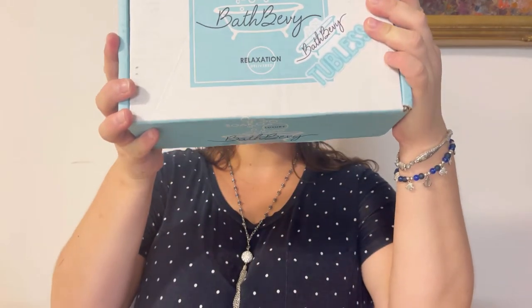Hello everyone, welcome to Alina Boxes. My name is Alina and today we're going to unbox with you the Bath Baby Box. For those who are not familiar, the Bath Baby Box is a monthly bathing subscription box and this is one of my favorites already — this is the second time I'm receiving it.